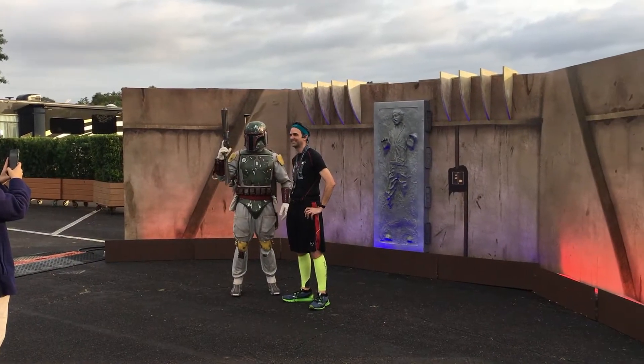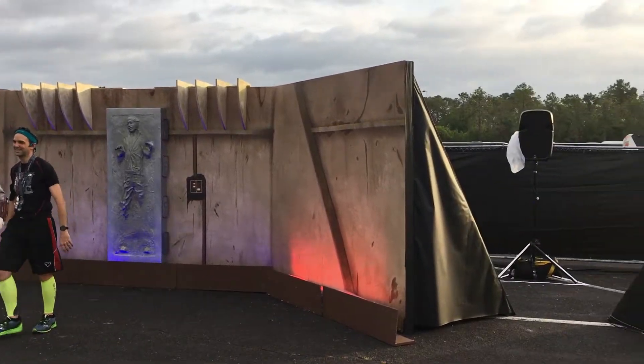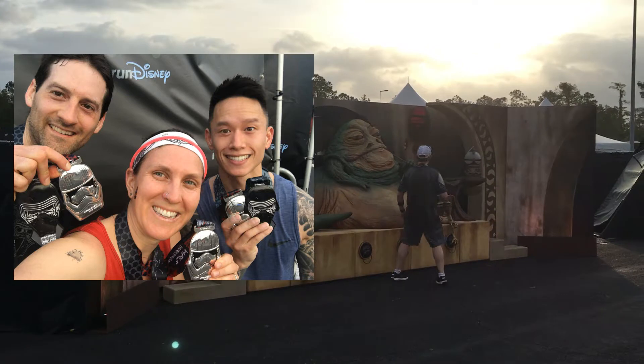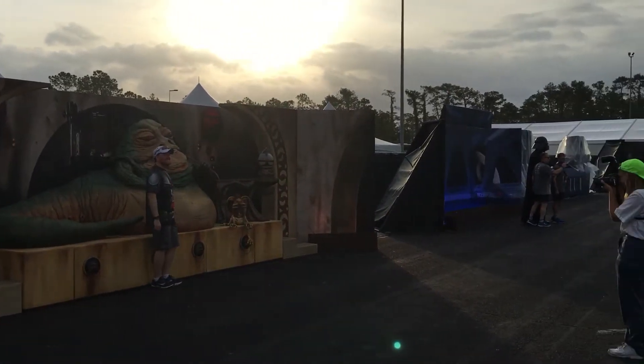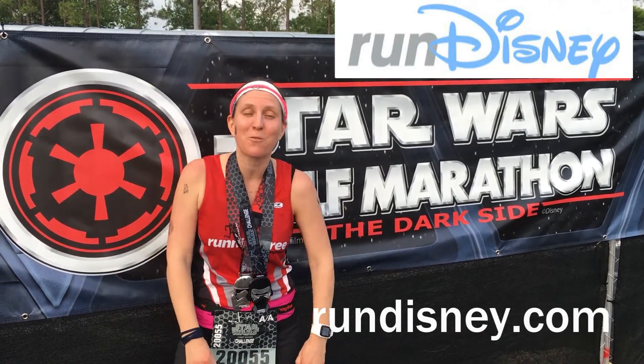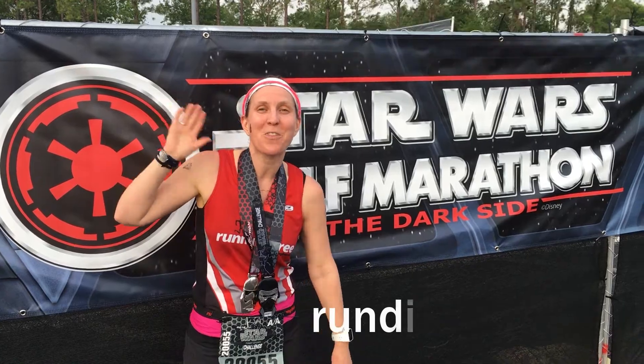Would I recommend this race to my friends? While the race comes with a hefty price tag, I would 100% recommend it for the experience. Thank you so much, Run Disney, for this opportunity. We had a great time — check out the website for more information. I'm Caitlin for Good Out There Magazine. Hope to see you out there!